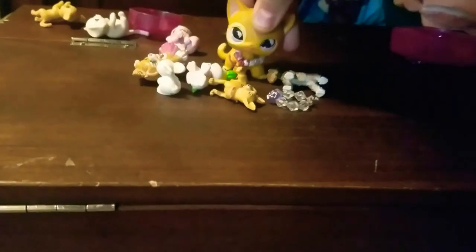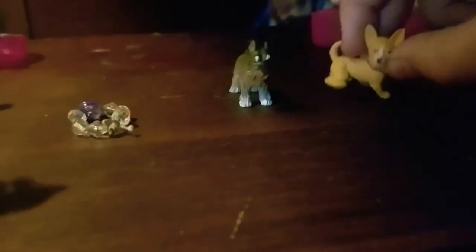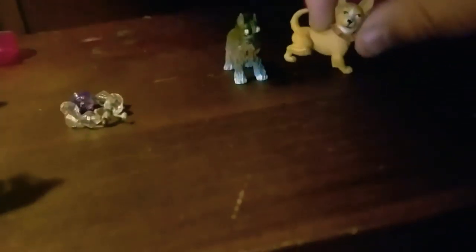I used to watch Strawberry Shortcake when I was little, and these two little things came with it — a dog and a cat. I did remember the cat's name: it was Custard. I believe she was supposed to have dark pink polka dots on her. I was gonna name the dog Strawberry, but I looked up his name and it was Pupcake. So those are two Strawberry Shortcake figures.